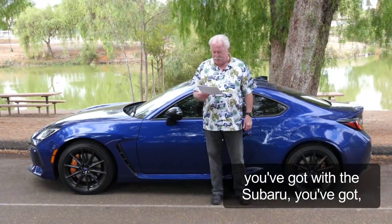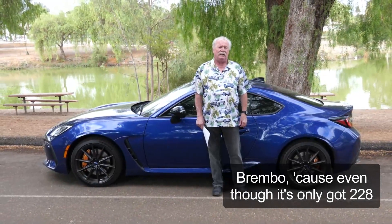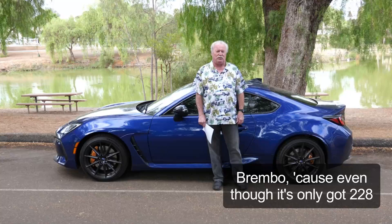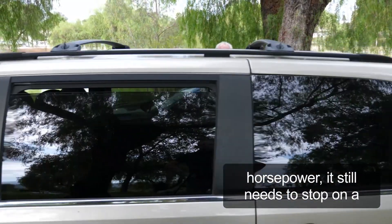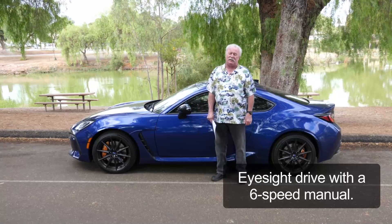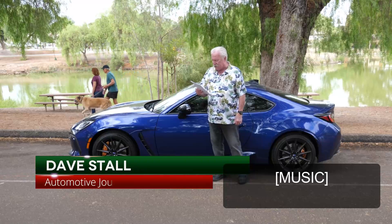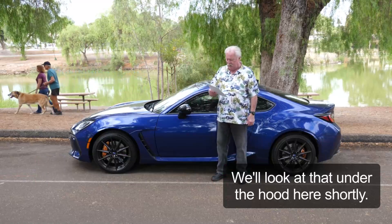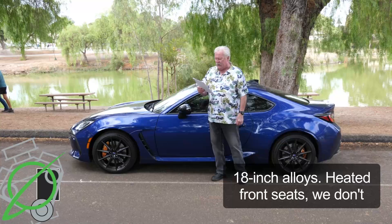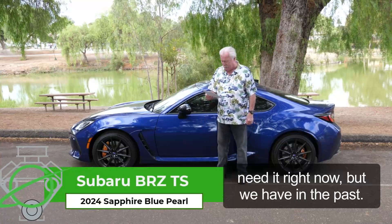Also, what you've got with the Subaru is upgraded Brembo brakes, because even though it's only got 228 horsepower, it still needs to stop on a dime and give you nine cents change. EyeSight Drive with a six-speed manual — that's pretty new for this particular car. You've got aluminum pedals, strut bars — we'll look at that under the hood shortly — 18-inch alloys, and heated front seats.